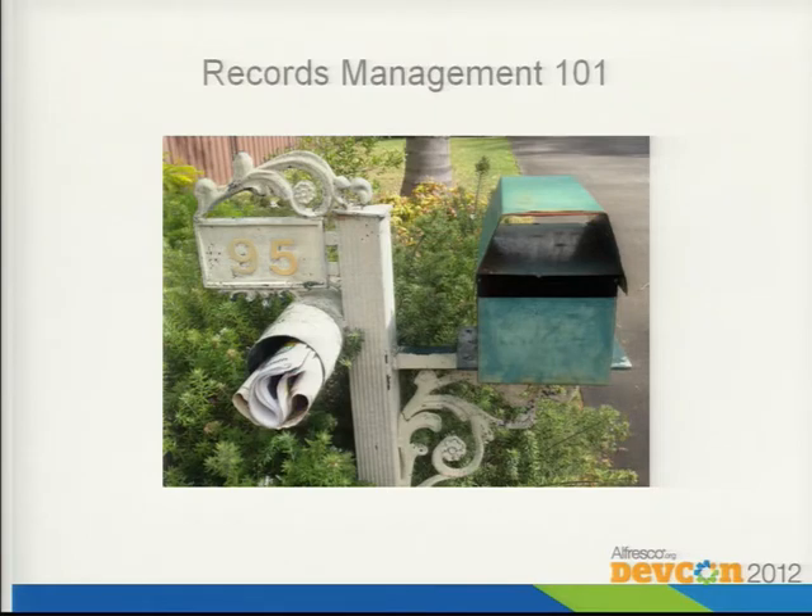How many people here have records management experience, either with Alfresco or at all? I'm going to spend two minutes giving you a quick intro into records management to give you some context. What I've got up on the slide is my mailbox in Sydney, and I'm going to use that as a real life example. We're all adults here — most of us receive physical mail every day, be it bills, letters from relatives, junk mail.